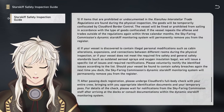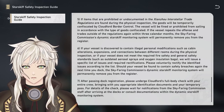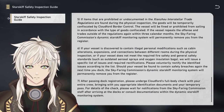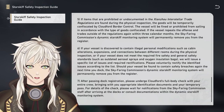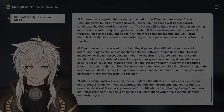Step 7: After passing dock registration, please undergo CloudFord's full-body check with your entire crew, bringing with you appropriate identification documents and your temporary pass. For details of the check, please wait for notifications from the Skyfaring Commission staff after arriving at the docks, or consult documentation within the Dynamic Starskiff Monitoring System. Thank you very much for listening to the Skyfaring Commission.